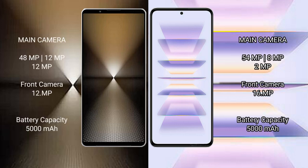Sony Xperia 1 Mark 6 features a triple rear camera setup: 48MP plus 12MP plus 12MP, and a 12MP front camera. Redmi K60 Pro features a triple rear camera setup: 54MP plus 8MP plus 2MP, and a 16MP front camera.